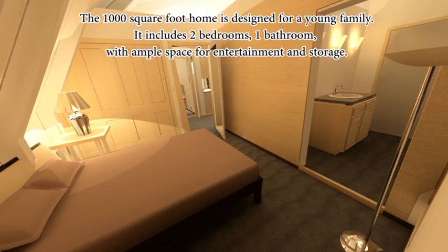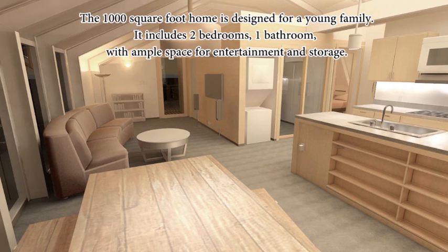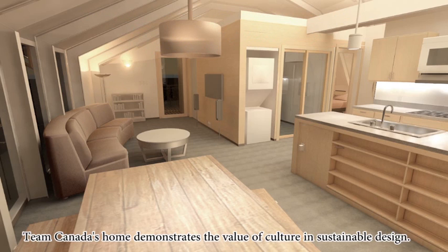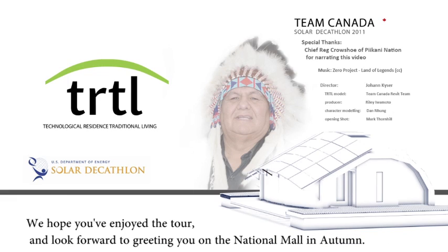The 1,000 square foot home is designed for a young family. It includes two bedrooms and one bathroom, with ample space for entertainment and storage. Team Canada's home demonstrates the value of culture in sustainable design. We hope you've enjoyed the tour and look forward to greeting you on the National Mall in Autumn.